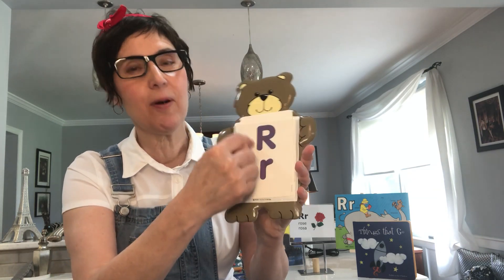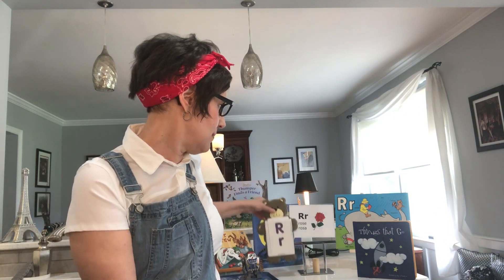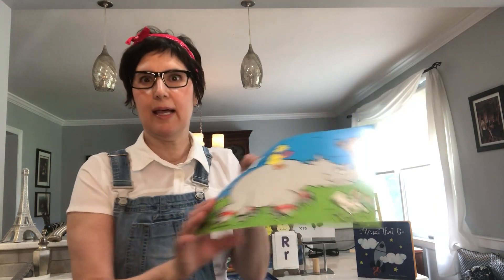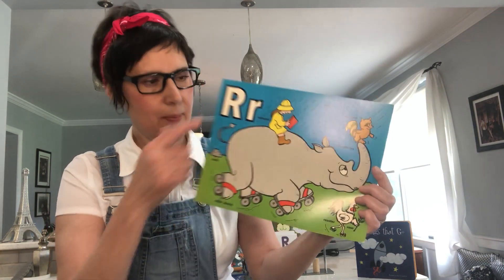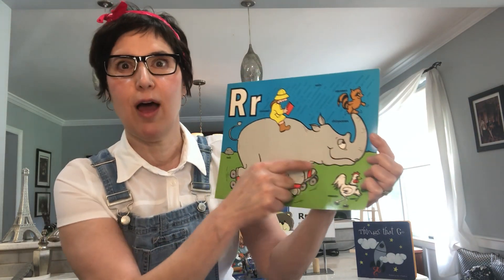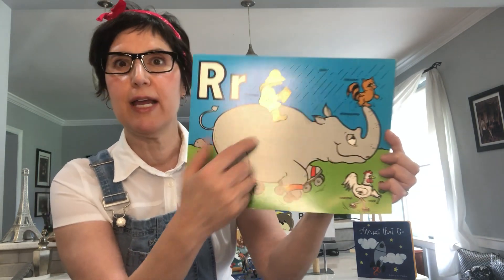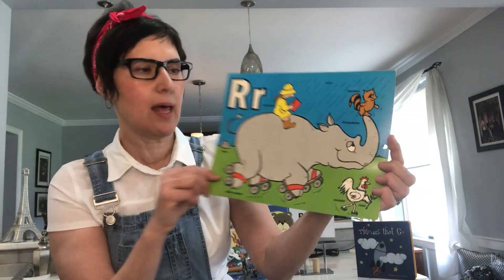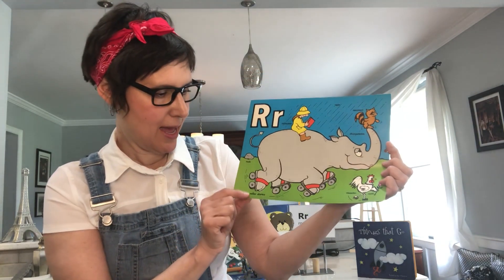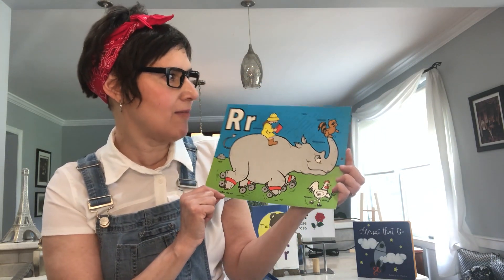This is an uppercase R and a lowercase R. And behind me, I have some things that begin with R. Uppercase R, lowercase R. And this is a rhinoceros — that's a big word. And this is a raincoat. I could use a new raincoat. This is a rock. And I have roller skates. Oh, I used to roller skate.